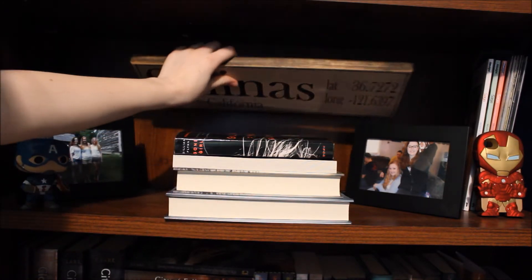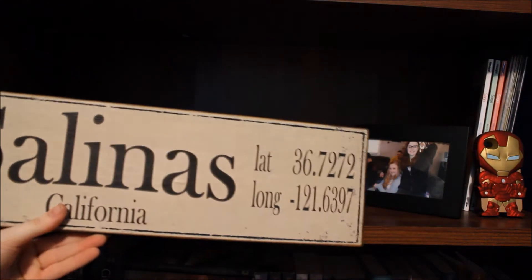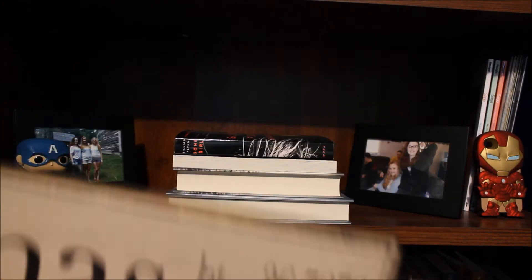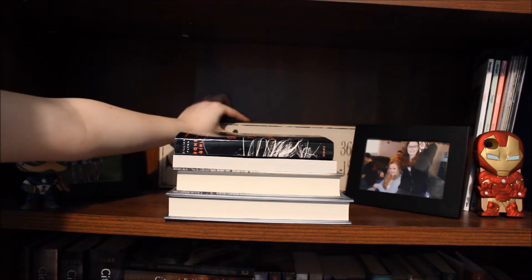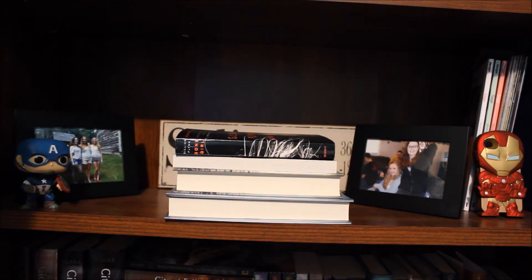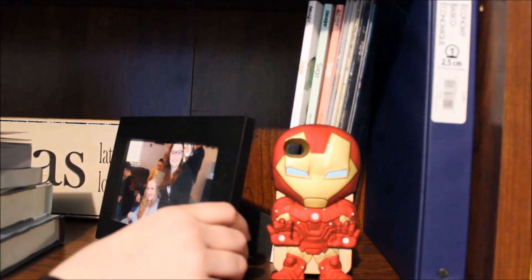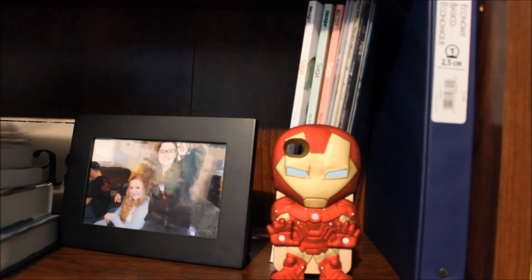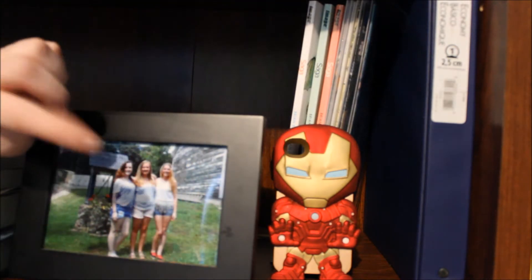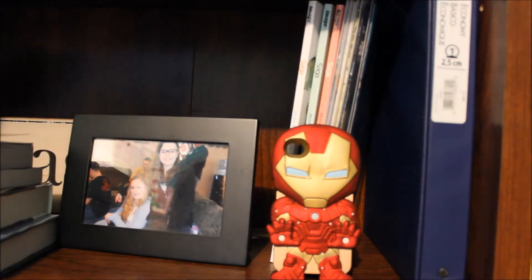In the back I have a sign that says Salinas, California with the latitude and longitude. My mom got these for my family two Christmases ago with all of our birthplaces on them — funny story, she got my dad's wrong, which I think is hilarious. Moving over to this end of the shelf, I have a picture of me and my best friend Natalie, and another picture of me, Natalie, and my little sister Riley before the One Direction and Five Seconds of Summer concert we went to over the summer.